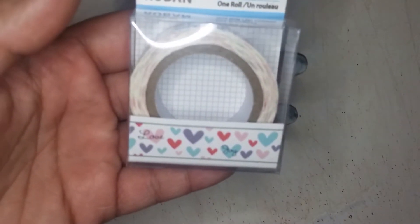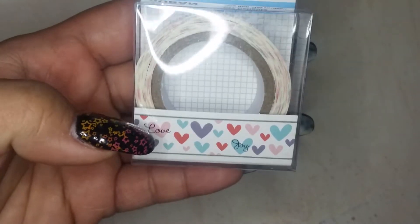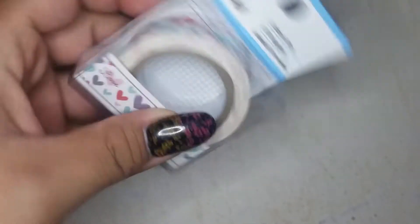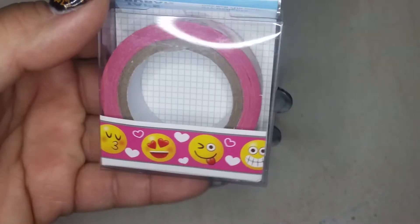They're on a clip strip of 12 different designs. I only grabbed four of them because eight of them weren't really eye-catching. I found this one here — I thought this one was really cute. There's a lot of hearts in different colors and it says 'Love,' 'Joy,' and I think also 'Happy.' Then I found this one — sort of like emojis, different little faces. I thought it was totally cute.